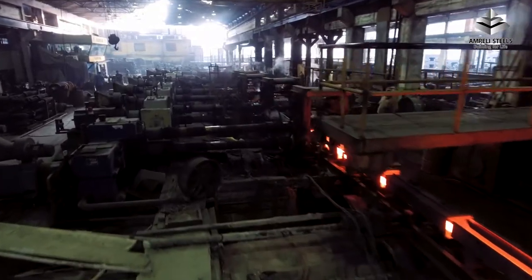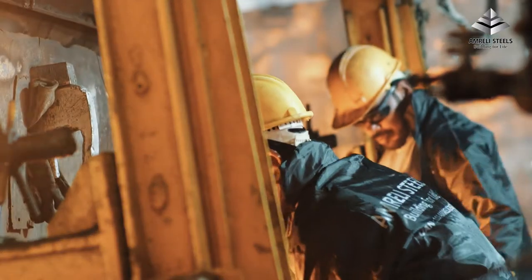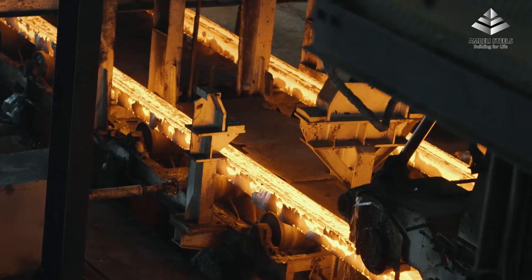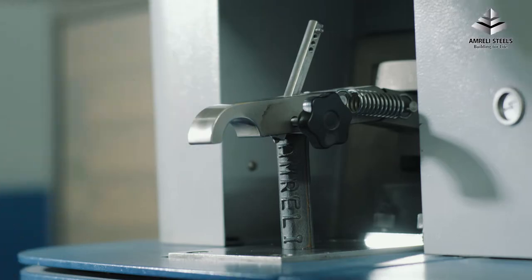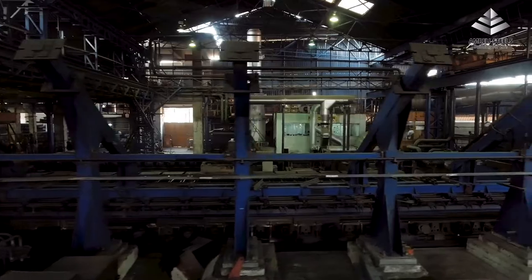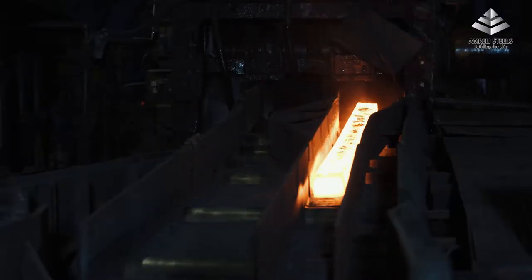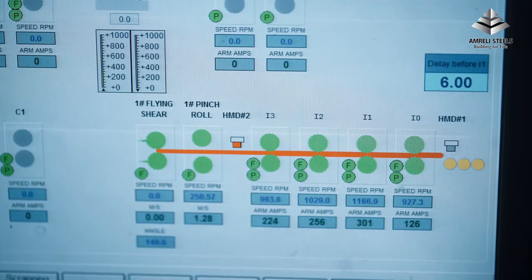Amrilli Steels is Pakistan's largest manufacturer of steel reinforcement bars, possessing a keen and profound understanding about the steel quality, its functionality and use. Situated in the industrial hub of Karachi, Amrilli Steels' re-rolling unit uses slit rolling technology, which is one of the most modern technologies in the industry and the most sophisticated one available in Pakistan.